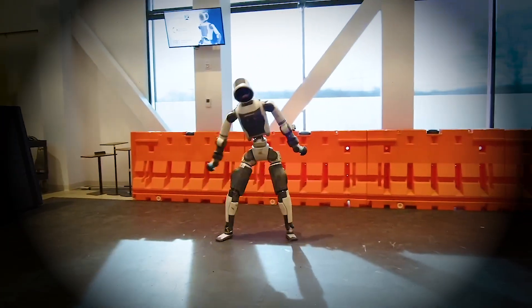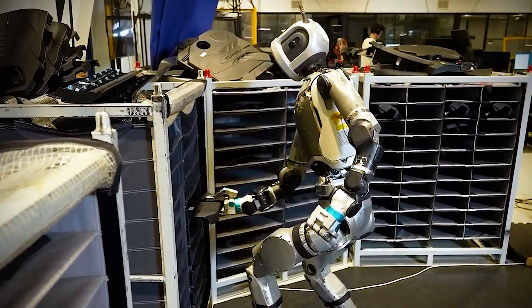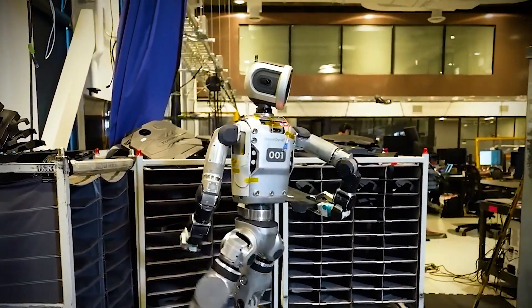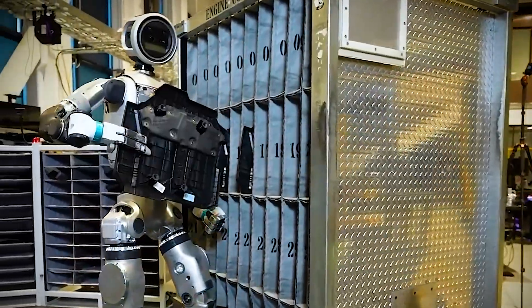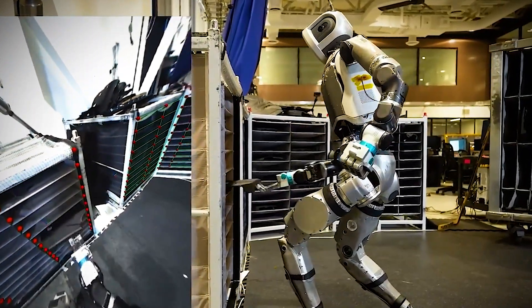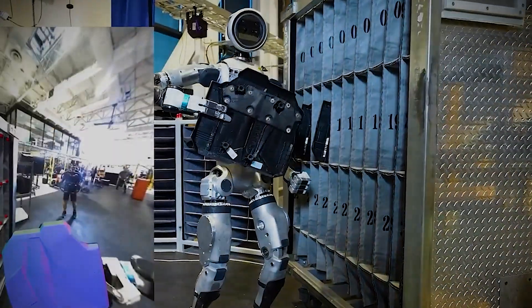But it's not just physical prowess. The real game-changer is the addition of sophisticated AI decision-making. Instead of running on fixed, pre-programmed routines, Atlas now thinks on the fly. It assesses its environment, chooses the best course of action, and dynamically adjusts its movements mid-task. This is a massive leap forward. Atlas isn't just executing commands — it's reacting intelligently, almost like a living being.